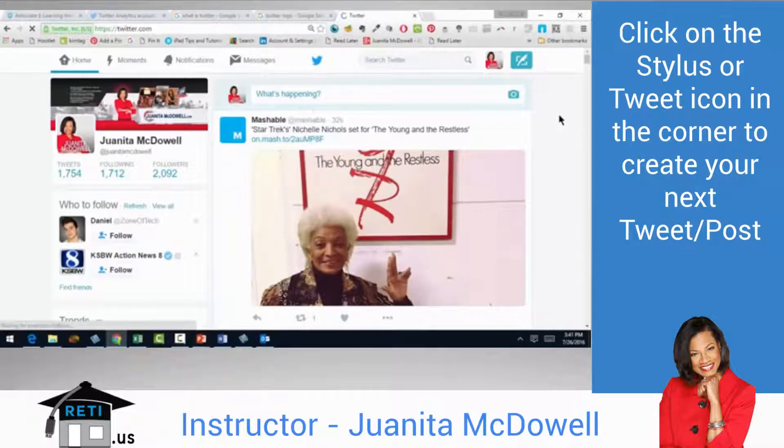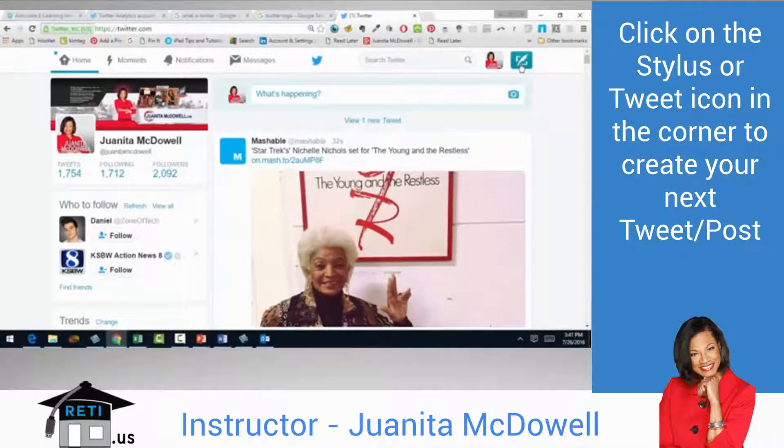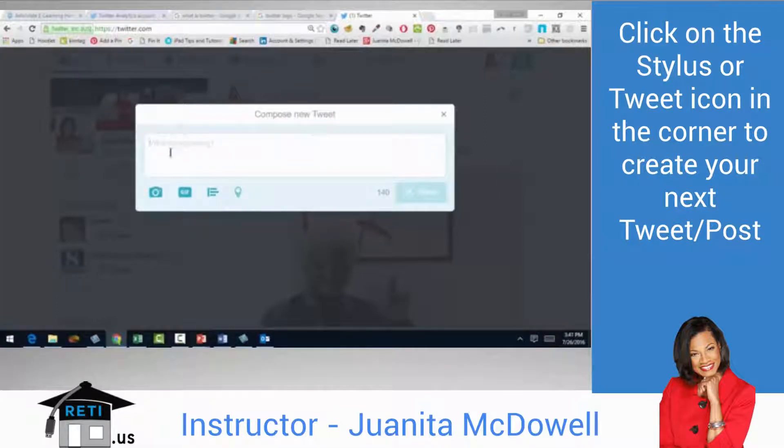For Twitter newbies, let me take a minute to get you familiar with the platform. When you're ready to create content, there is a stylus in the corner that allows you to send a tweet. You're able to write about what you're thinking and what you feel your network wants to hear. You can include location information, a picture. But more importantly, think about what you're about to tweet — we'll talk about what type of tweets get more retweets in just a second.